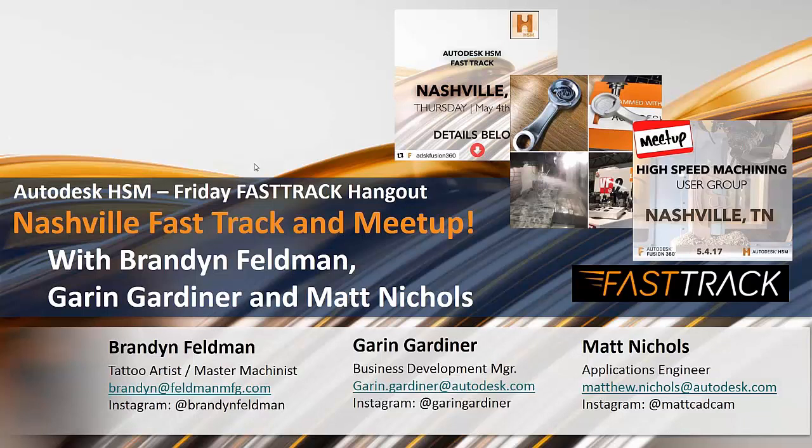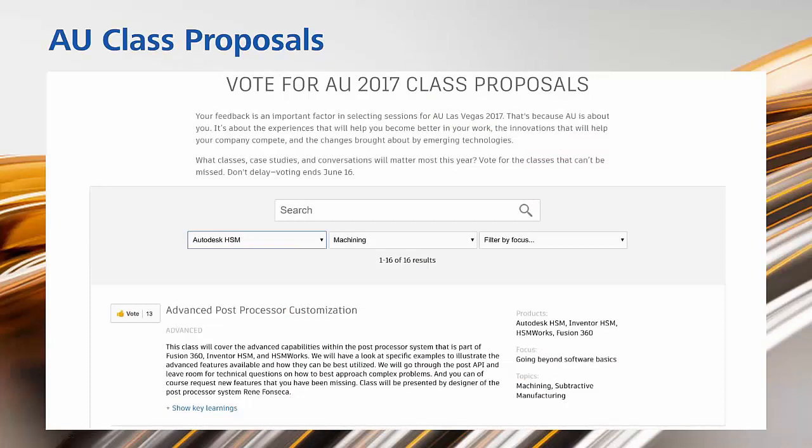One quick announcement before we get started: we keep talking about Autodesk University in these Fast Track hangouts. All of the classes have been submitted — they were due on the 16th of this month — so now we're voting. We're asking our community to vote on the classes you'd like to see at Autodesk University. If you search Autodesk University in Google or any search engine, you'll be pulled up to the AU page. There's a range of courses, including advanced post-processor customization from Renee and our development team. We want your input on what the community is interested in.